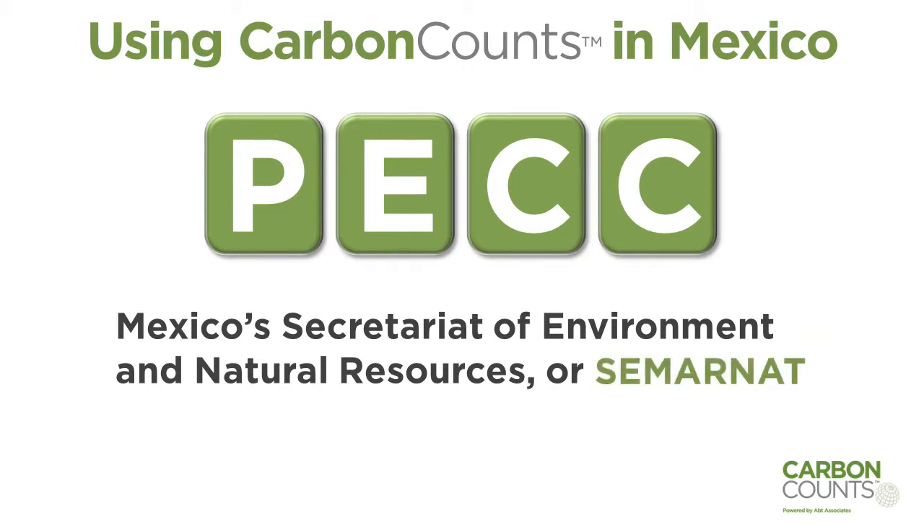Our client there, Lucia Cortina-Corea, explained its impact.